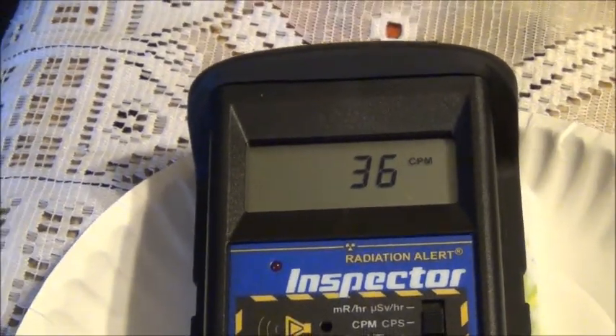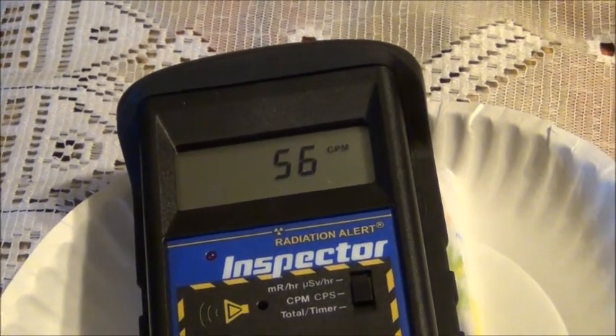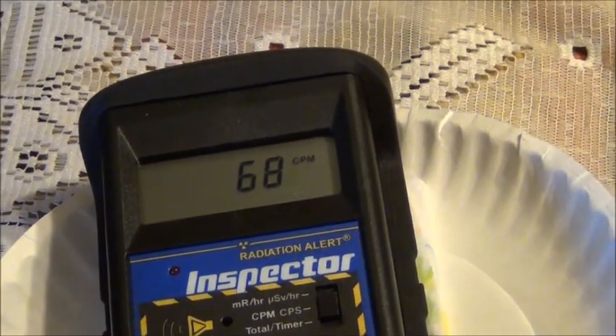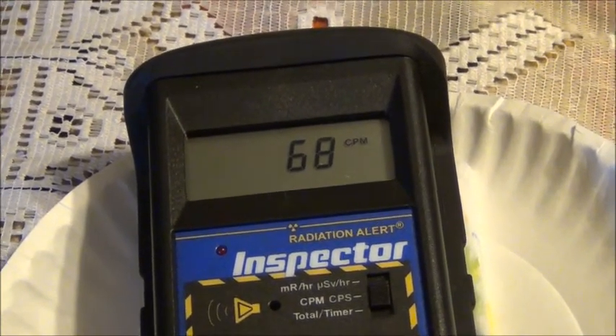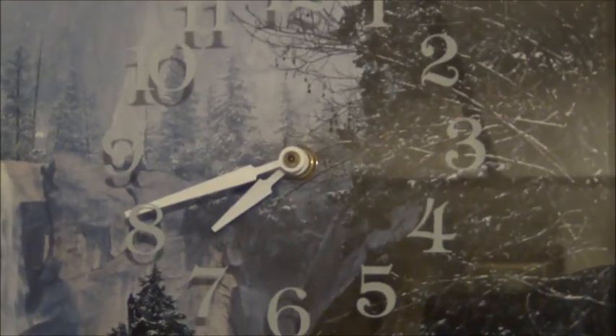This is a rainwater sample. The detector is back down to 38, though there is a slight elevation. The count is elevated when I wipe a surface such as my automobile — there is a reason for this. The radionuclides attach themselves to particles; they readily attach themselves to particles, almost like the particles are a magnet.